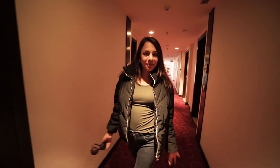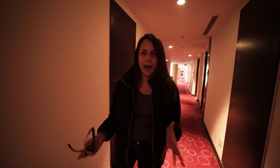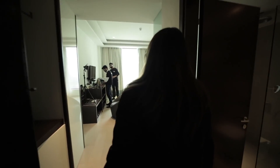Hi everyone, welcome back to my YouTube channel! Today's video is very interesting because I am shooting something very exciting for my Instagram and social media profiles. I thought, why not have you guys follow me and see exactly how we pull off amazing shoot concepts and ideas in a day? So come along!